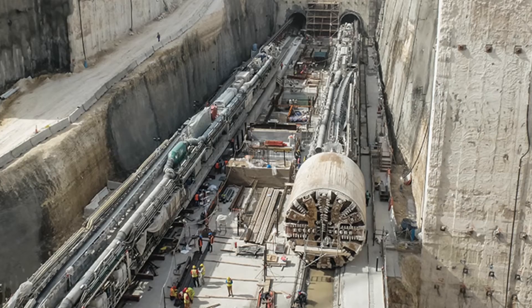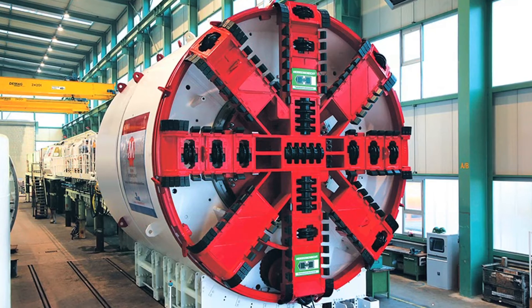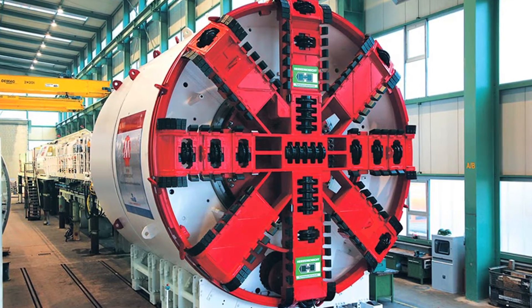The construction officially began at Msheireb in 2013, and 21 tunnel boring machines from Germany were planned for the construction.